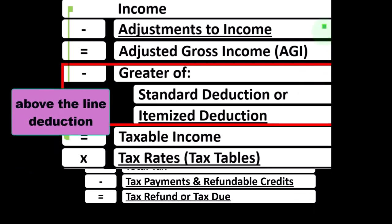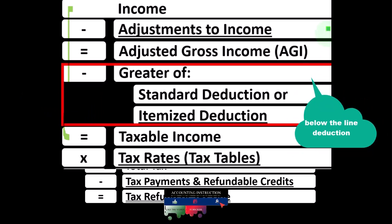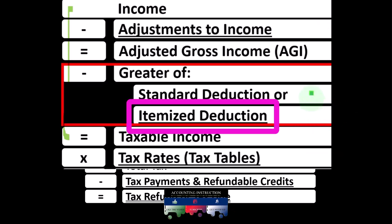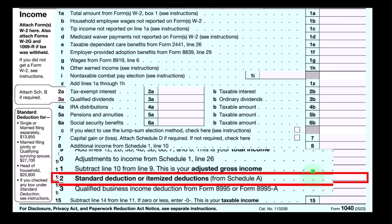The differences between the above-the-line deductions or adjustments to income and the below-the-line deductions: the adjustments to income do not need to clear a hurdle before the taxpayer gets a benefit from them, whereas the itemized deductions do need to clear the hurdle of the standard deduction before taxpayers get a benefit from them. First page of Form 1040 focused on line number 12.